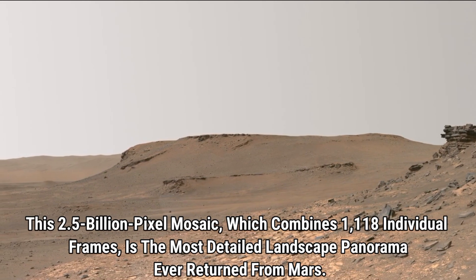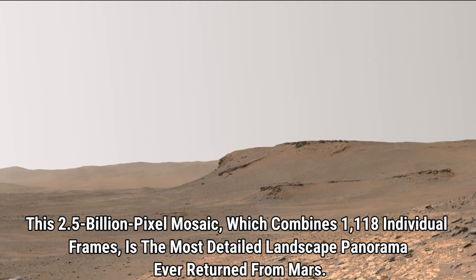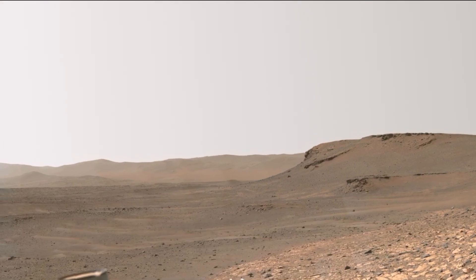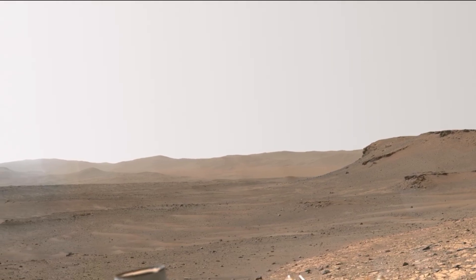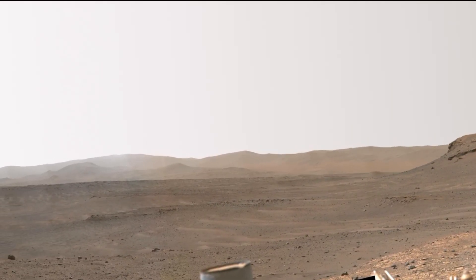Finally, let's take a look at this incredible 2.5 billion pixel mosaic combining 1,118 individual frames. This is the most detailed landscape panorama ever captured from Mars, offering us a stunning and unprecedented view of the Martian terrain.